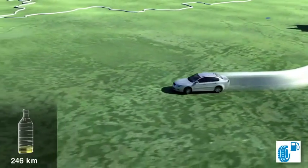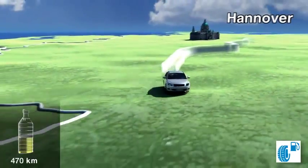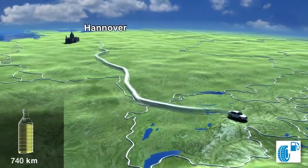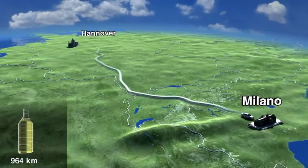But does this also apply to long distances? To find this out, the journey continues south. Tina travels the length of Germany, then onto the border, through Switzerland and down to northern Italy.